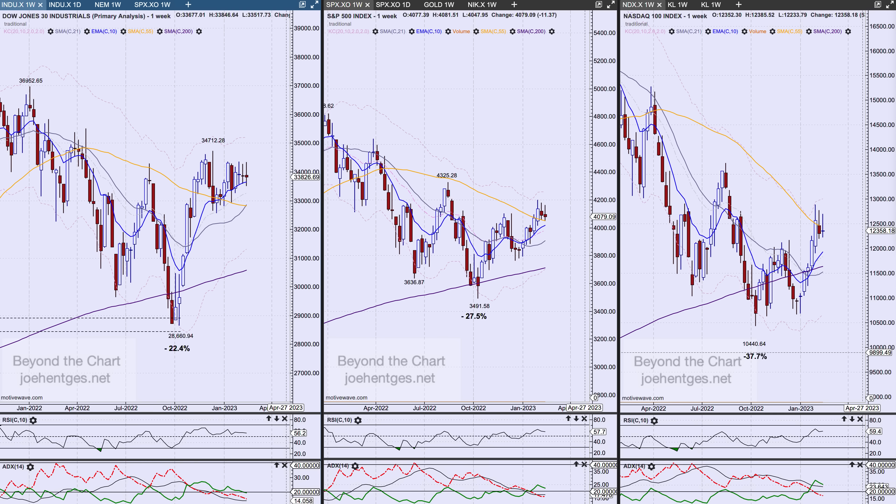Hello again everyone, welcome back. In this technical analysis of the stock market video — I call it 'Blame Phil' — because everything seems to have turned on February 2nd, Groundhog Day. So you can blame Punxsutawney Phil. We're going to talk about that in just a few minutes.